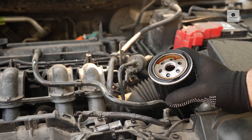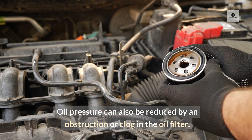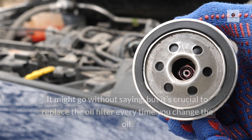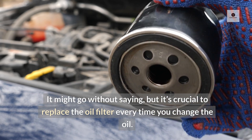Oil filter problem: Oil pressure can also be reduced by an obstruction or clog in the oil filter. Pressure relief valves are a part of oil filters, and oil will easily pass through a damaged valve, lowering pressure. It's crucial to replace the oil filter every time you change the oil.